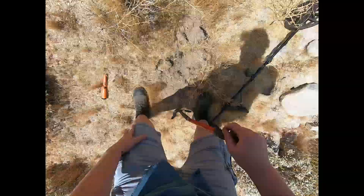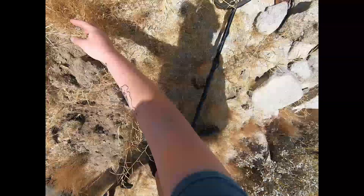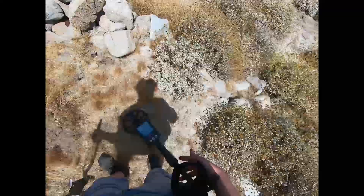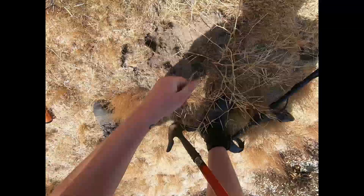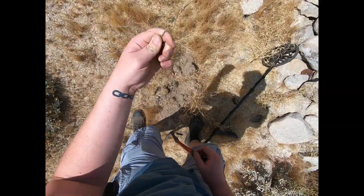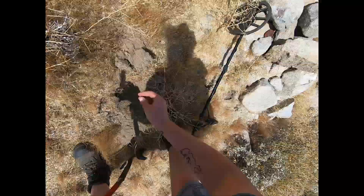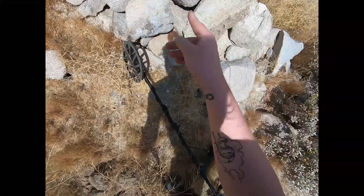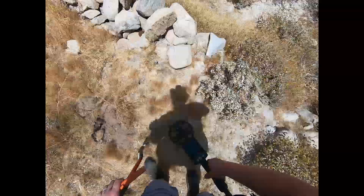I wonder how old this stuff is. Look at that — someone's been here before and they found stuff like that, and they left it all on the surface. There's more wire again. Someone's definitely been in here before and they left everything on the surface.